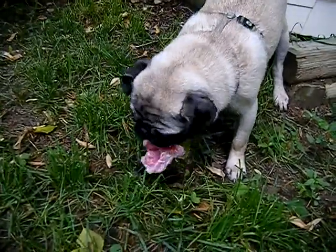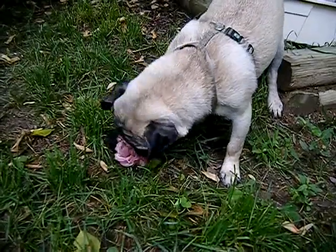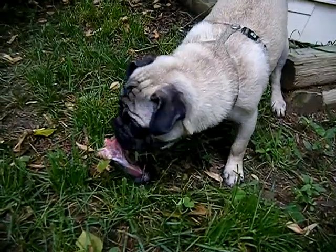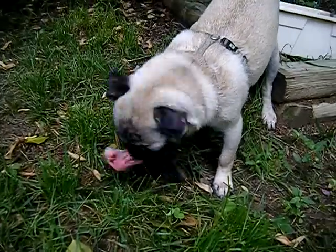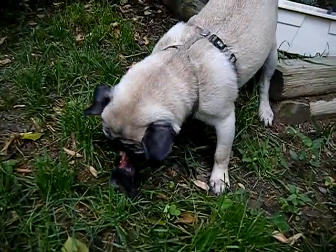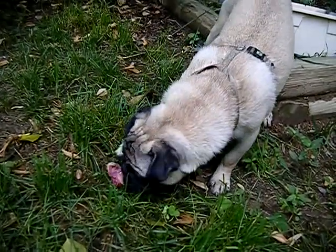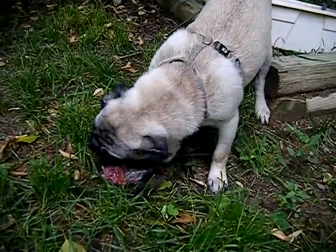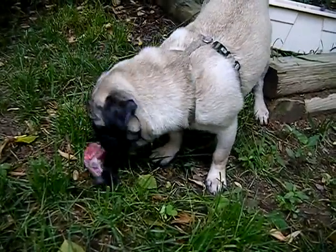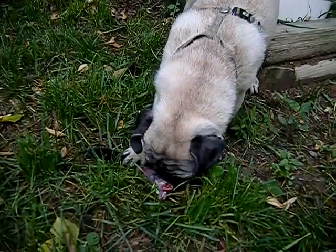Little dogs, especially the smooshy-faced dogs, probably need the chewing and gnawing and tearing of meat and bones maybe more so than the big dogs, because this keeps their teeth in tip-top condition. Dogs with little smooshy faces tend to have teeth that are really squished and jam-packed into their mouths.